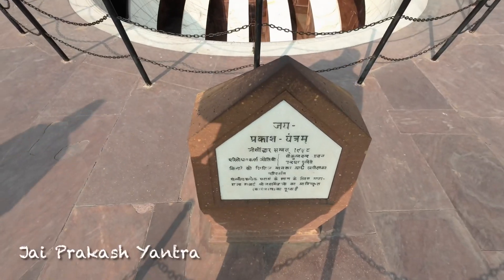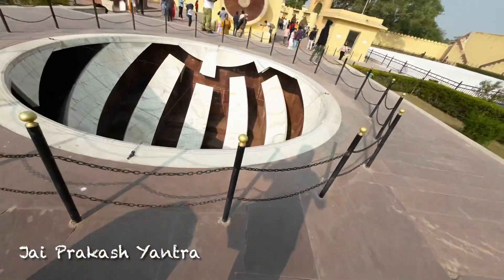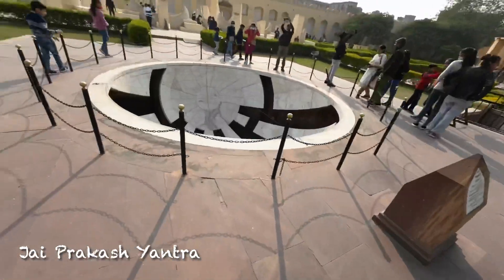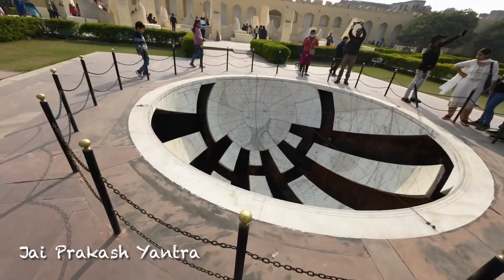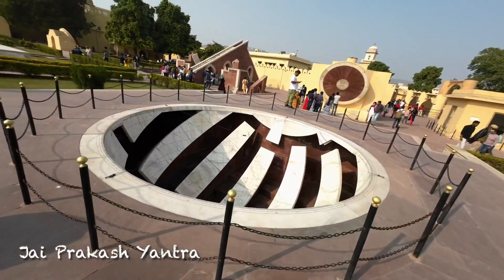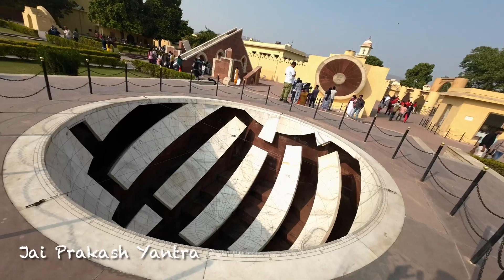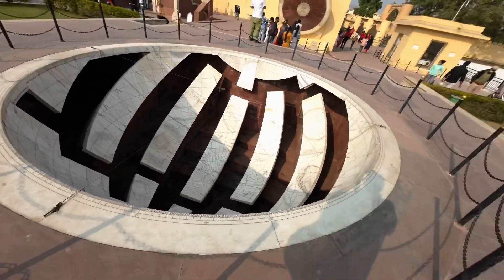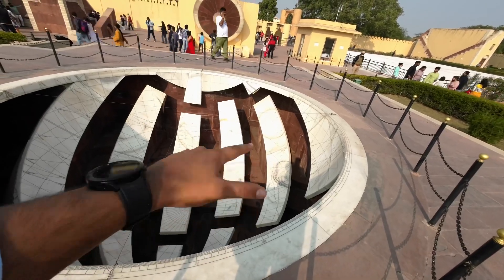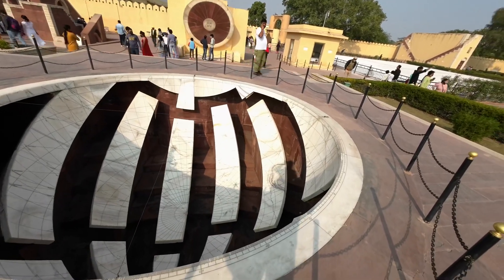This is the Jaya Prakash Jantar. The Jaya Prakash Jantar has two hemispherical bowls. One is a bowl-shaped instrument. These are used to calculate our declinations.